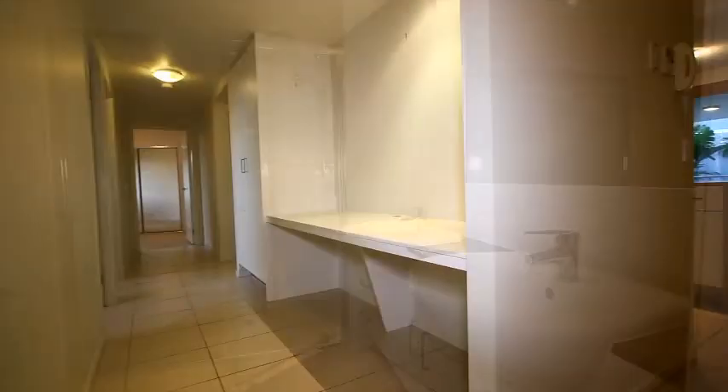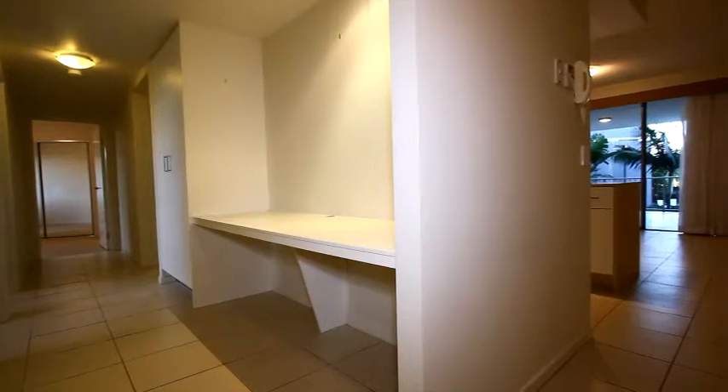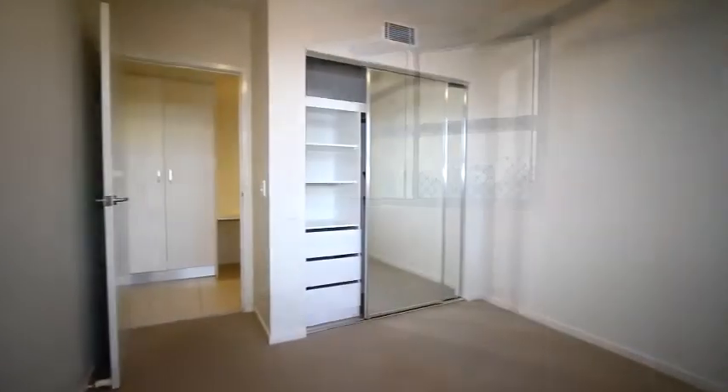Up the hallway there's an ingeniously hidden study nook. Bedrooms 2 and 3 have built-ins with shelves and hanging as well as ceiling fans, an added benefit to renting here.